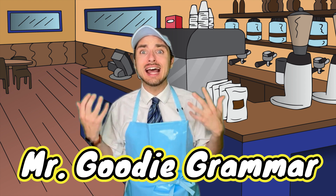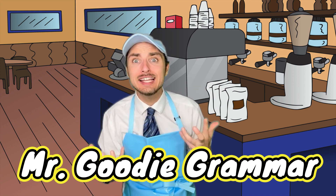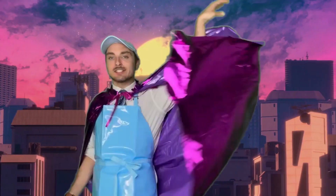Grammar goodies! I'm feeling like a superhero that uncontrollably shoots laser beams out of his eyes! I am the Syntax Superhero, here to save the day.